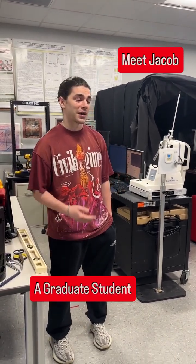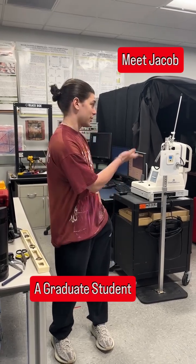My name is Jacob. I'm a first year master's student, and I actually worked on my capstone in the lab working on the haploscope here, and I'm continuing to work on the haploscope for my master's.